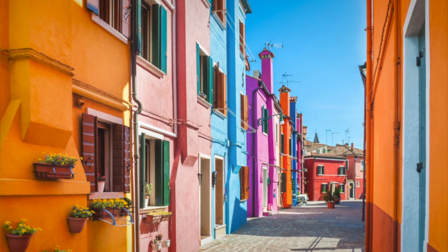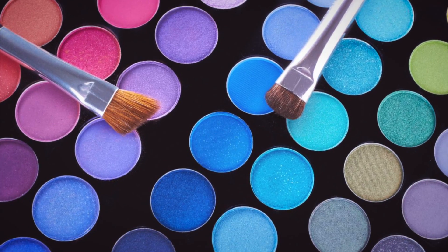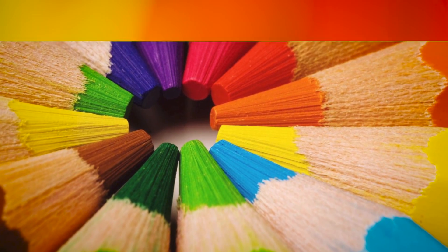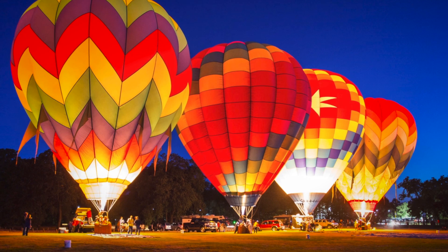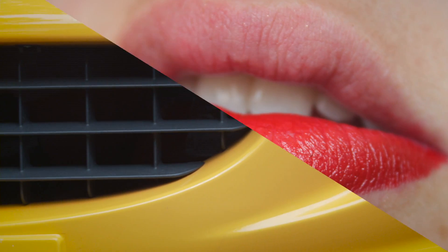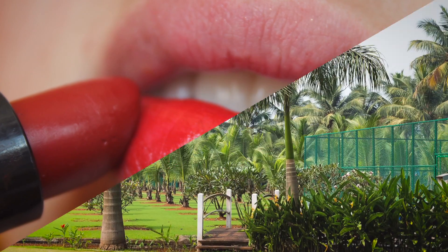The human eye can see over seven million colors. But there's far more to color than meets the eye. Color must be more than just nice to look at. It must be applicable to new age materials. It must remain ever vibrant. And above all, it must be sustainable.